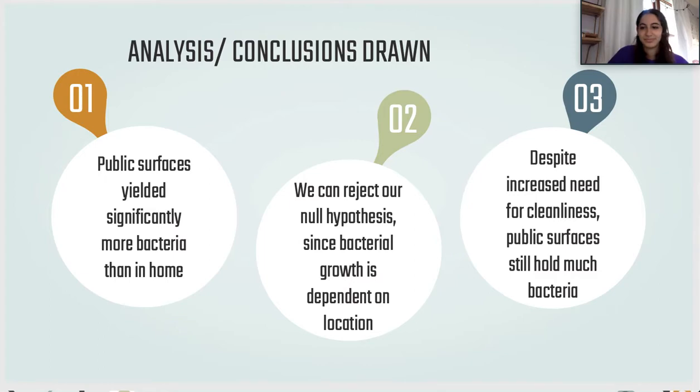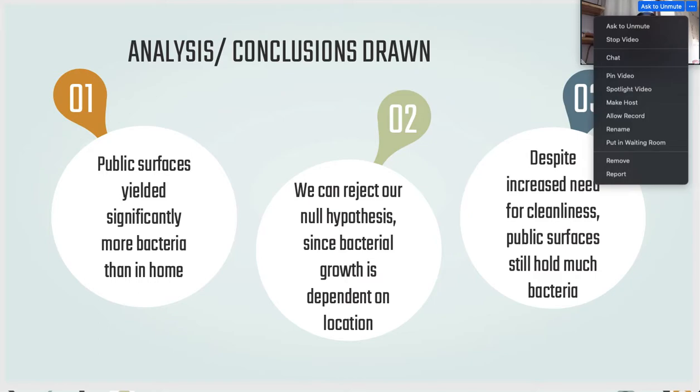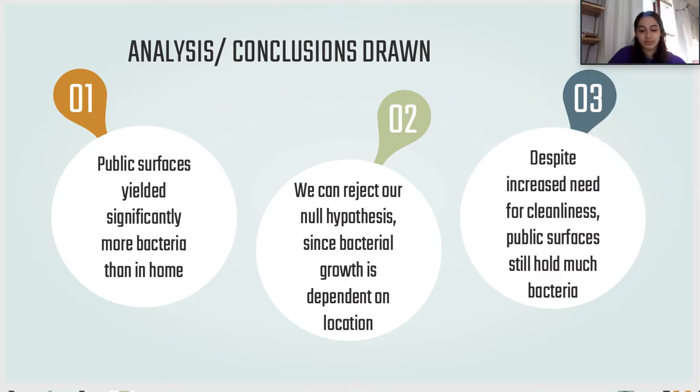To run through our analyses and conclusions: public surfaces yielded significantly more bacteria than home surfaces, due to the fact that so many more people are at public areas and touching these surfaces, and we can only clean so much in that amount of time. Because of this, we can reject our null hypothesis since bacterial growth is clearly dependent on location — public surfaces had significantly more bacterial growth than home surfaces. Despite the need for increased cleanliness over the past year due to the pandemic, public surfaces still harbor much bacteria.